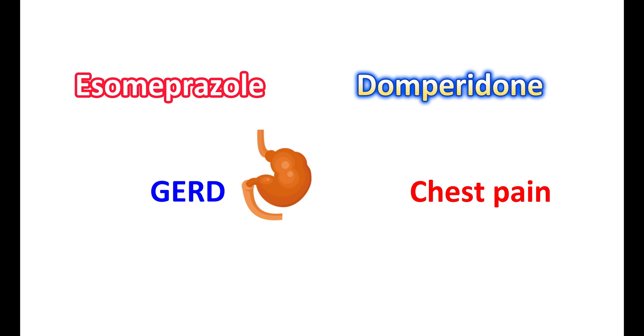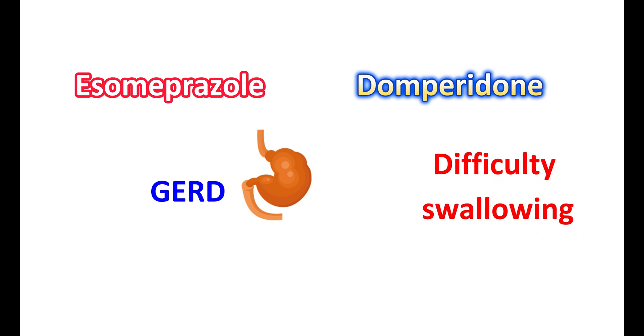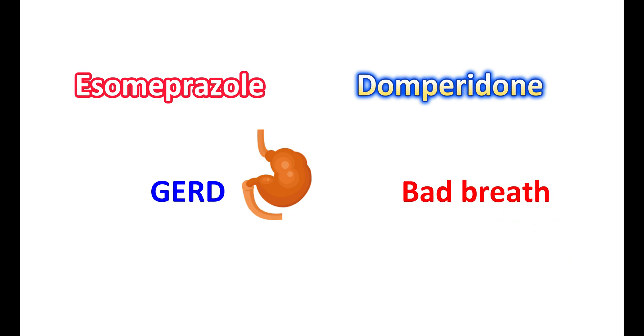If GERD is untreated, people may also have difficulty swallowing, sore throat, and even chronic cough. Bad breath is another symptom of GERD due to regurgitation of food into the esophagus.